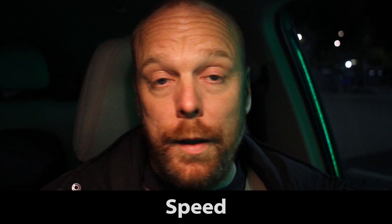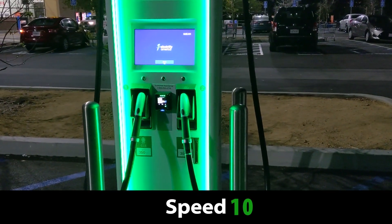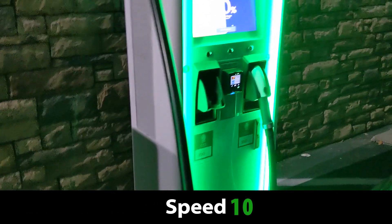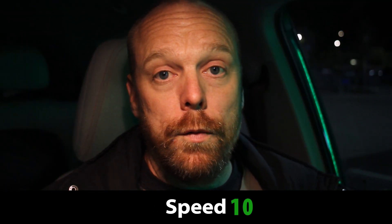In terms of speed, it's a 10 out of 10. With 350 kilowatt and 150 kilowatt chargers, nothing's really faster right now — nothing can charge faster right now. So until that happens, these are always going to be a 10 out of 10 for speed.